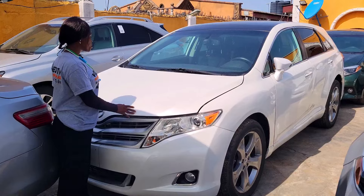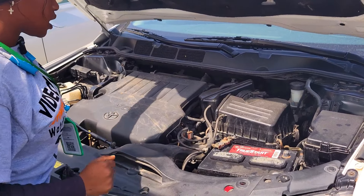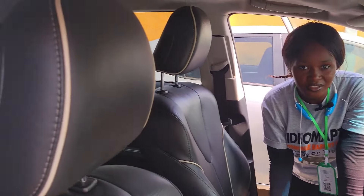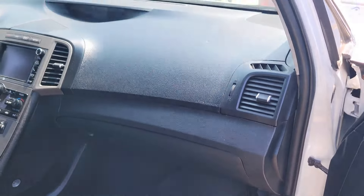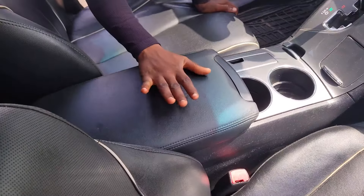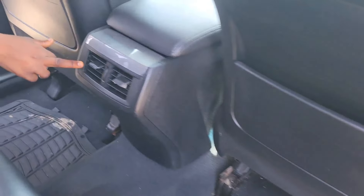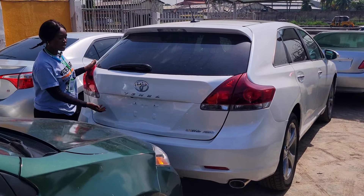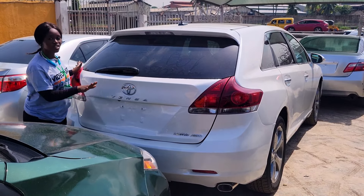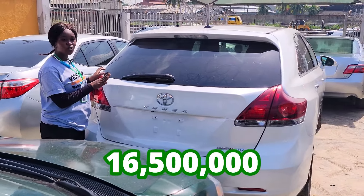Foreign used Toyota Venza 2013 model, it has a V6 engine capacity. Here is the beautiful black leather seat interior of this car, and here we have the neat dashboard, the reverse camera, sound system, factory fitted AC, automatic transmission, two cup holders, pigeonhole, keyless entry, and the control buttons on the steering. It has a panoramic roof. Here is the backseat view — three beautiful headrests. The AC vent is right here. 2013 model, limited edition, all-wheel drive. This car is going for 16.5 million naira and it is slightly negotiable.